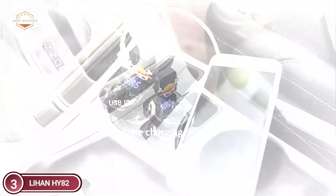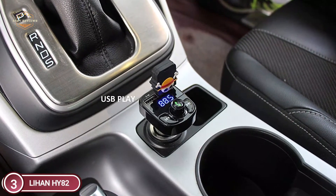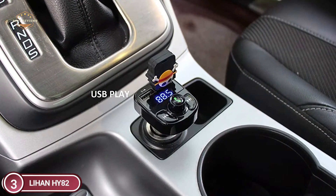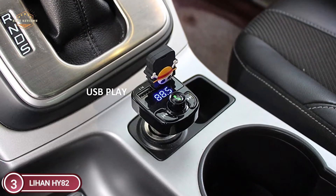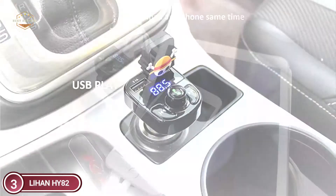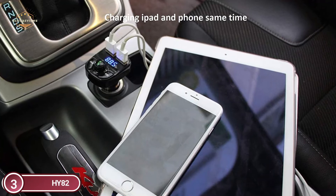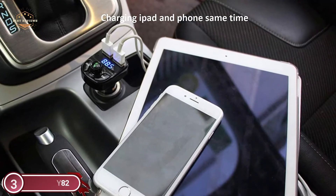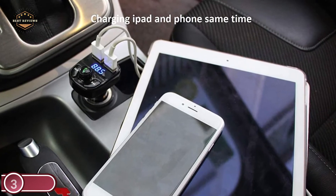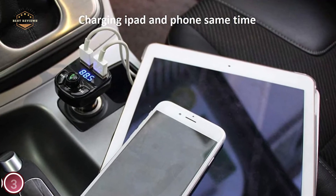It features a built-in microphone and switches to hands-free mode immediately when receiving calls. Answer, reject, hang up, and recall are all handled with one key. It displays voltage for 3 seconds after you plug it into your car to confirm the battery is in good health, then switches to autoplay mode. It supports Bluetooth, USB disk, TF card, MP3, and WMA playback, with anti-interference and CVC technology. Music playback continues while charging.